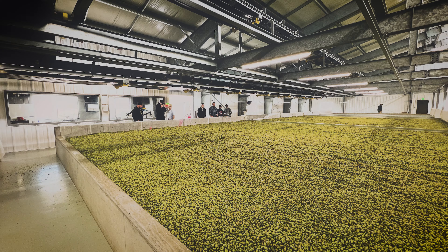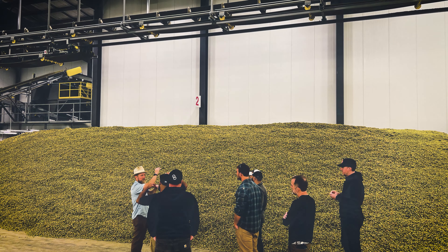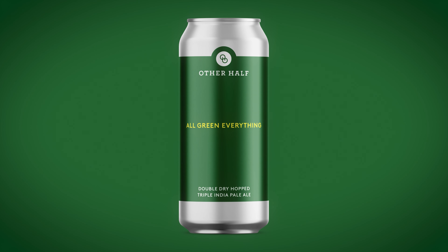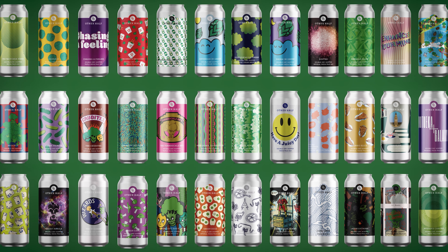My personal favorite New Zealand hop is Motueka. First crossed in 1987 and introduced into advanced trials in the early 90s. We use it extensively in IPAs — it's actually in one of our first IPAs, All Green Everything, and throughout the years it's featured in hundreds and hundreds of other half beers.